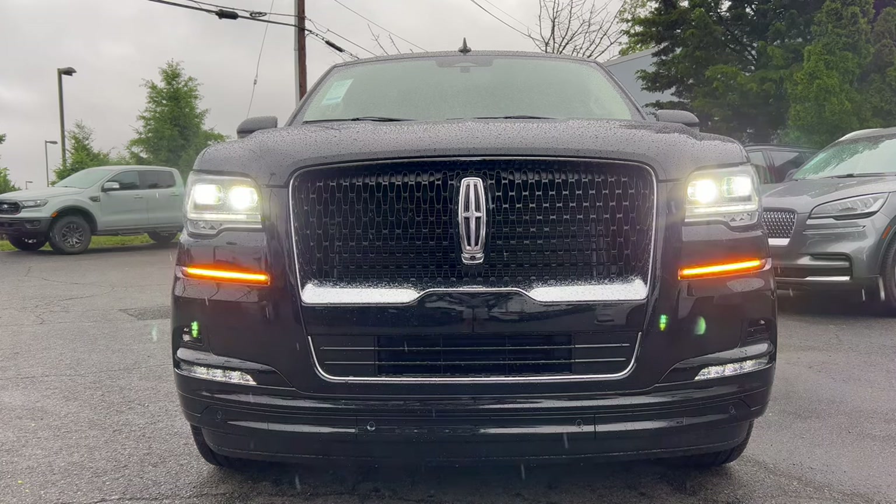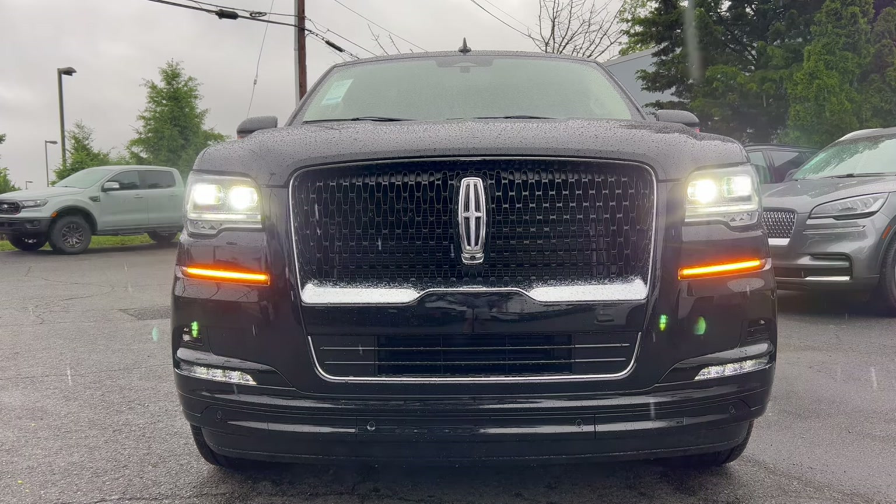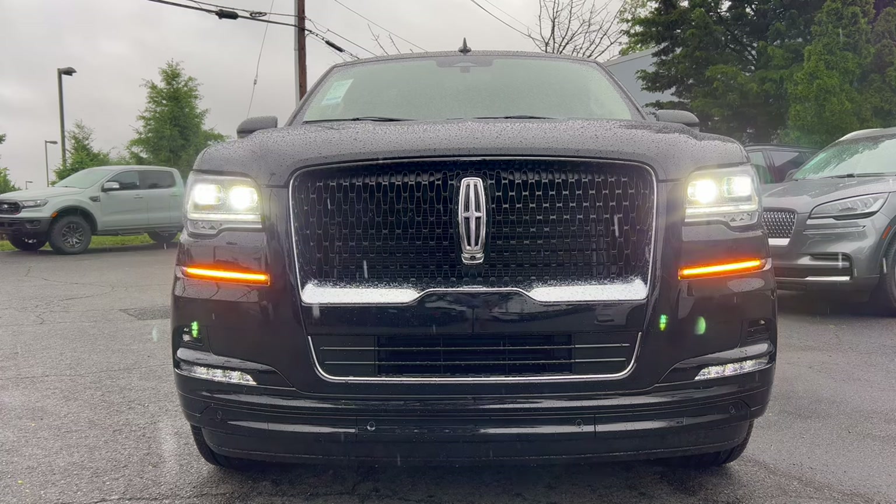The rain's coming down pretty heavy so we're going to go fast. This is one blinged-up Navigator — Infinite Black, all chrome on the front except for that gloss black grille. We have a huge Lincoln badge in the center, LED headlights, LED daytime running lamps, LED turn signals, and LED fog lamps. Looking good.